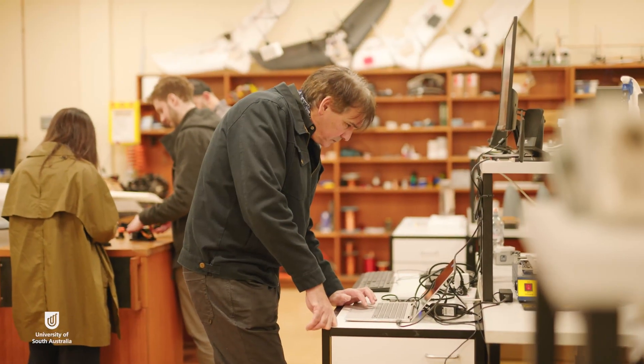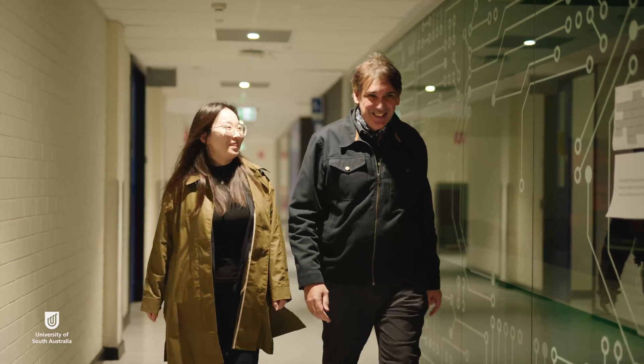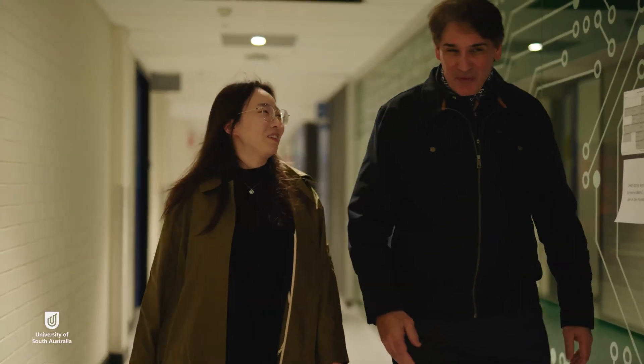My name's Jovan Chow. I'm a professor in the unit of STEM at the University of South Australia. I'm an engineer specialised in remote sensing and navigation.